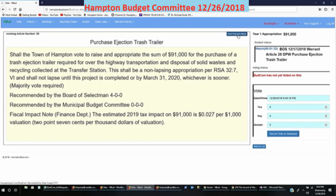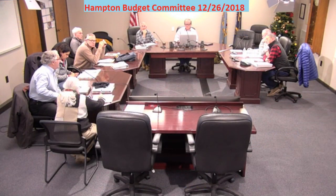Mr. LaBranch: I listened to the explanation, and on the 4th of July they're literally dumping the stuff out of the trailer onto the ground and then having to put it back in later on, just because they can't handle the amount of trash. This trailer is absolutely necessary, and I would be fine with voting on it tonight.